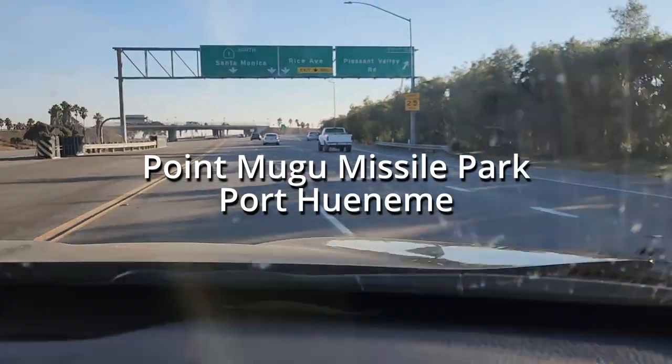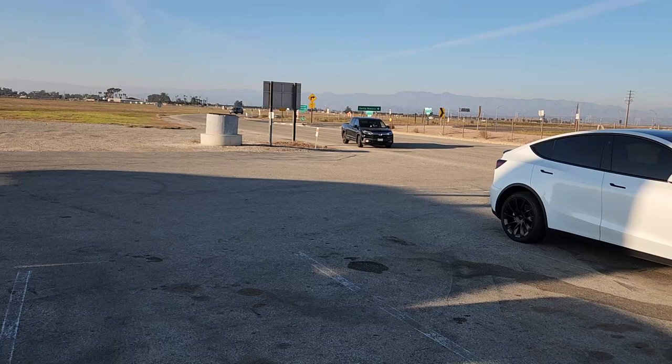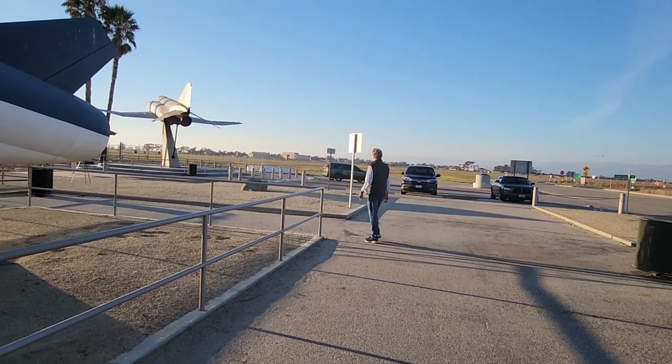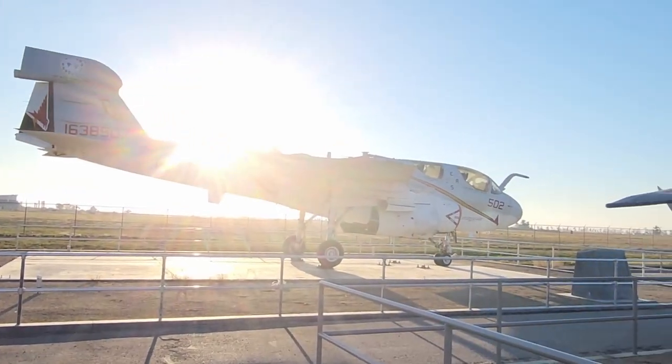Today we're about 20 minutes south of Ventura and 20 minutes north of Malibu on the beautiful Pacific Coast Highway in Port Hueneme to visit the Point Mugu Missile Park. Here you'll find a McDonnell Douglas F-4J Phantom II, a Grumman F-14A Tomcat, and a Grumman EA-6B Prowler.